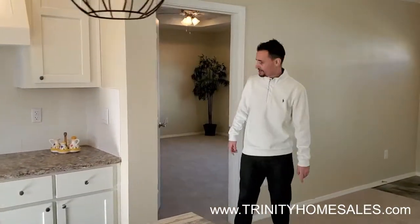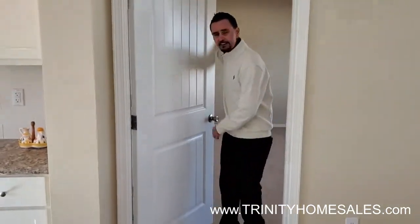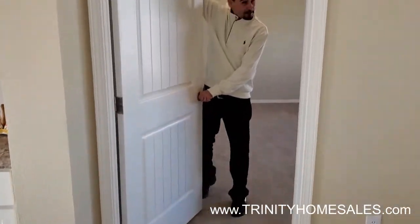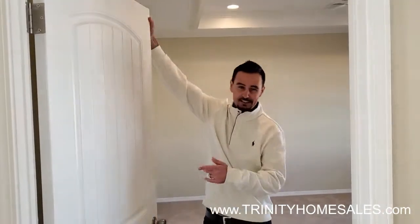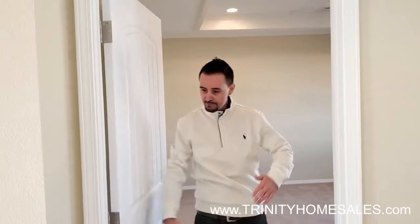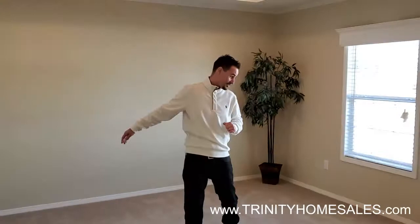Let me show you another cool feature — these triple-hung doors. I could literally jump up here and hang on this. A lot of places don't offer little things like that to make it extra sturdy. You have your ADA-approved doorway. Follow me on in into the master bedroom.